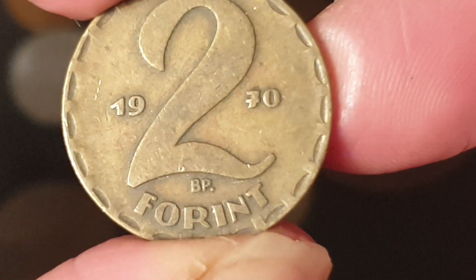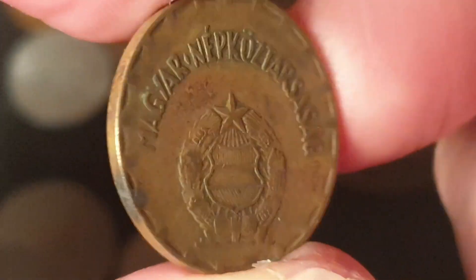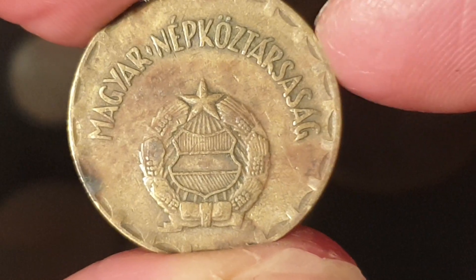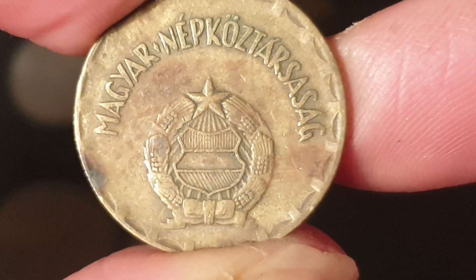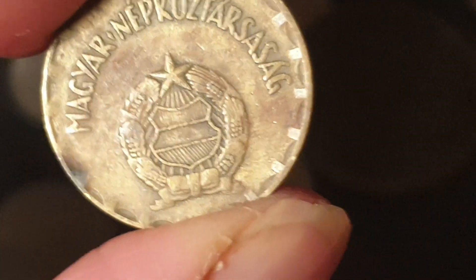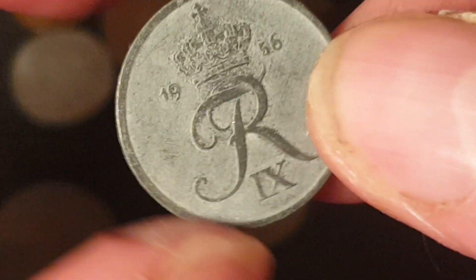The 'BP' mint mark on the Hungarian coin stands for Budapest — not the petrol station. I like the rimming on this coin. On one side you have the communist coat of arms and 'Magyar' — that means Hungary, or the People's Republic of Hungary. It's probably worth less than a dollar.